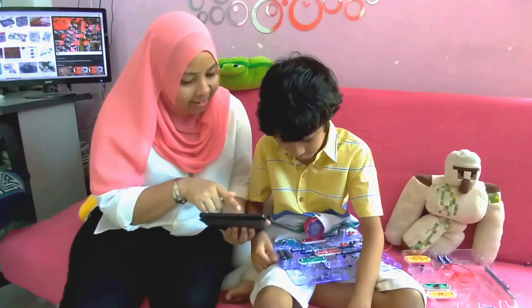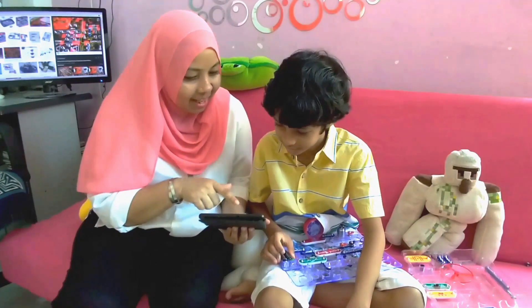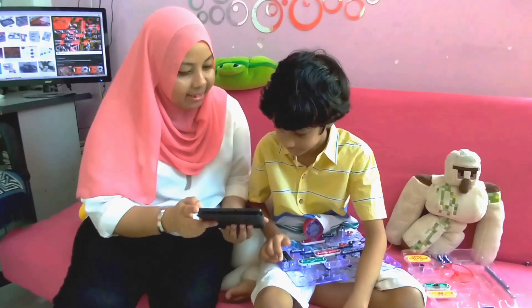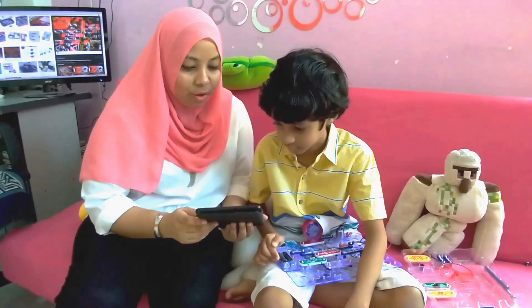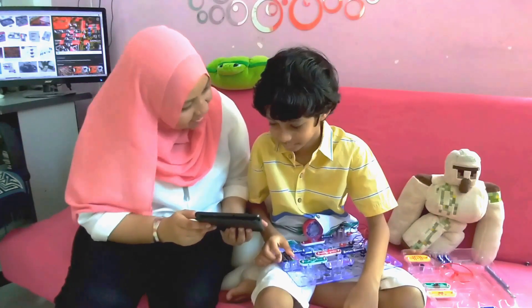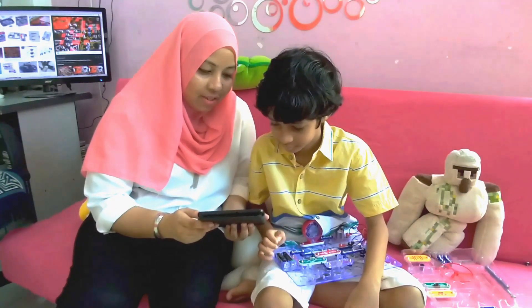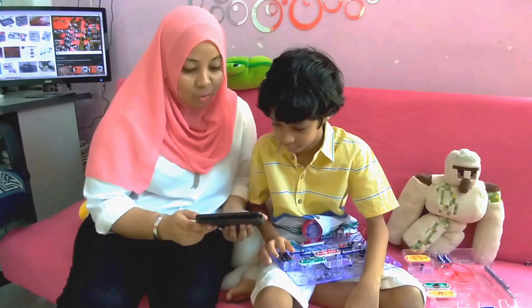Once upon an electron, there lived a boy named Elliot. Elliot was a very curious boy who loved to experiment things. One day in school, Mr. Electro was teaching the science class Electric City. "Okay guys, how is electrical energy transferred from different forms?" There was no answer because no one knew it.